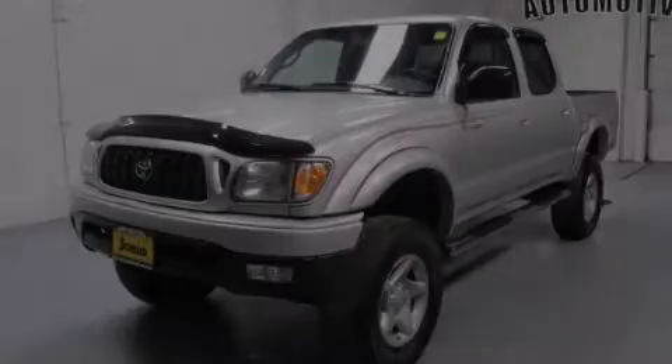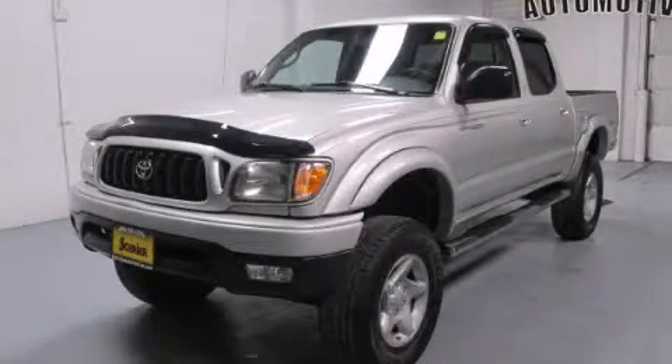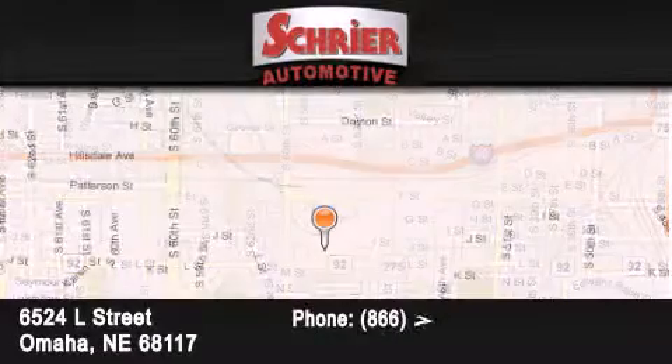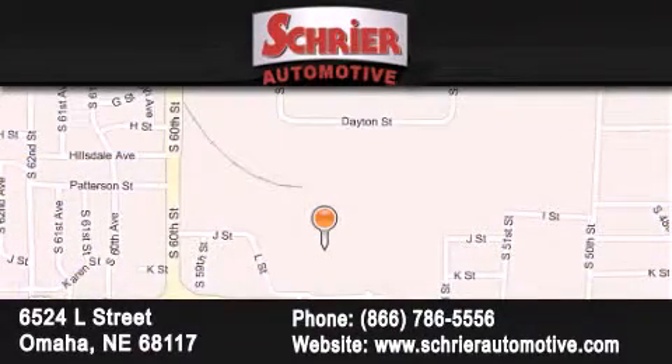Call or visit us right now and arrange your test drive today. Schreier Automotive is located at 6524 L Street in Omaha. Our goal is to exceed all of your expectations to ensure that you'll return for future visits.